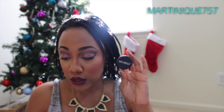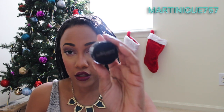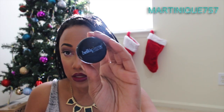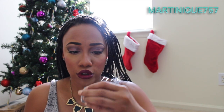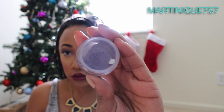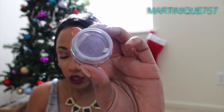The next item is by Bella Pierre — this is the Bella Pierre Shimmer Powder. It's full size and it's in the color 'Hurly Burly,' which is like a purple lilac shimmer color. This retails for $14.99 and it's 100% pure mineral powder.